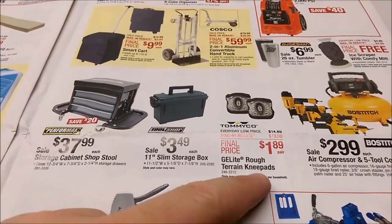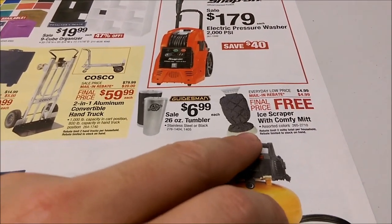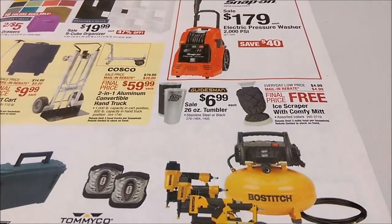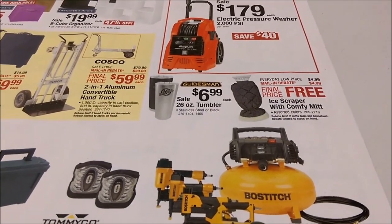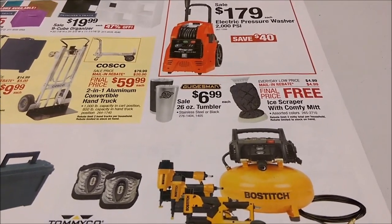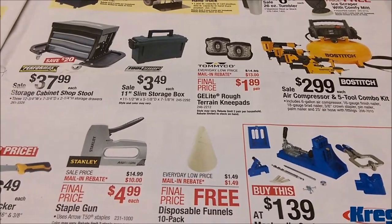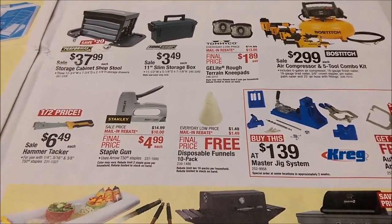These knee pads have been free after rebate before. There's another free thing I almost missed — ice scraper with comfy mitt. That's kind of funny. Reminds me, I found this website — I'll put a link down below — called Uncommon Goods. It had the goofiest, weirdest things ever. Some of them were just stupid, but some were really neat. It's like the perfect website for buying gifts because it's stuff people would never even think to ask for or want because they don't know it exists.